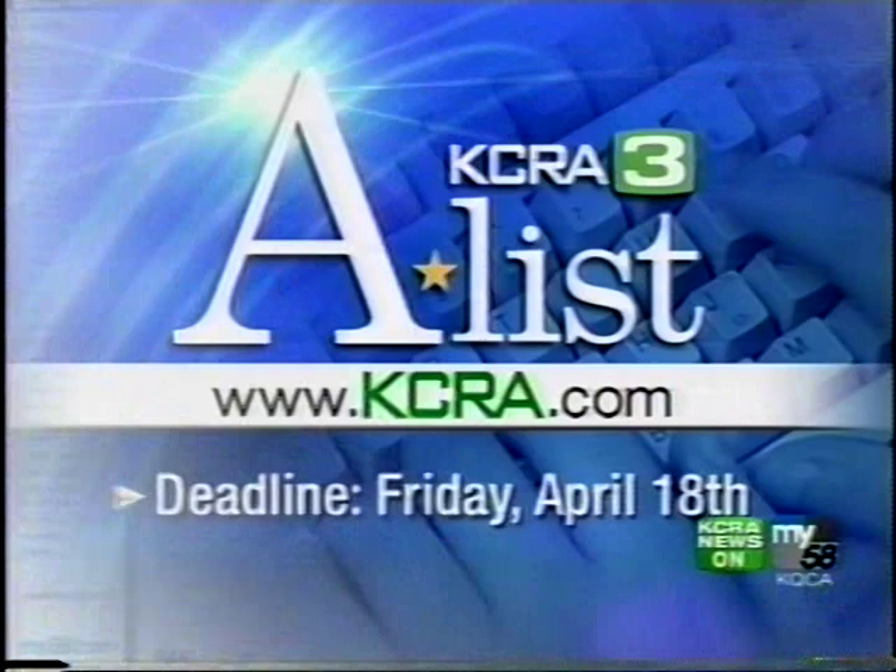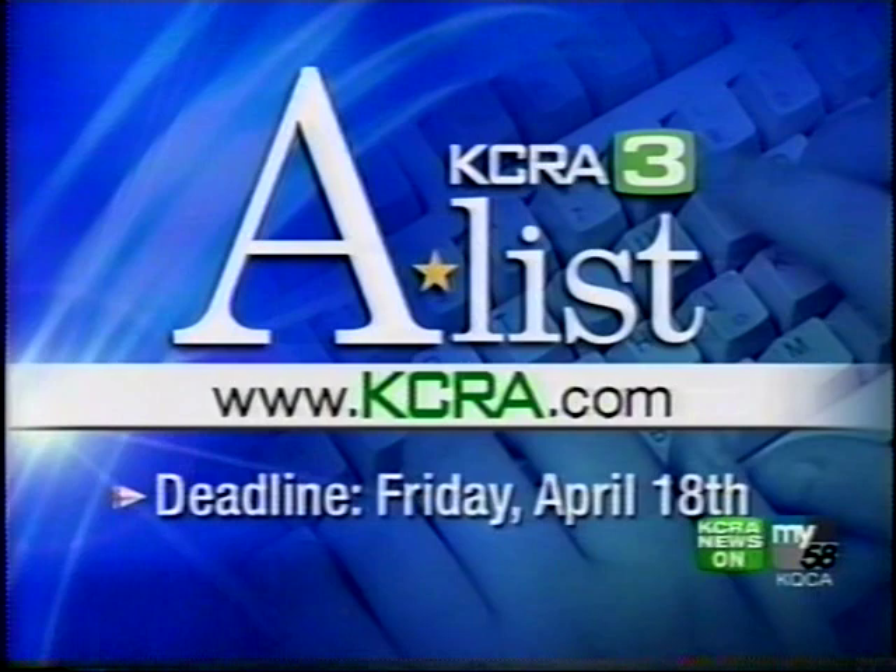Coming up, Democrats prepare to debate while the Republican challenger for president offers up plans to help you. Next in our Commitment 2008 coverage, why Barack Obama is defending his childhood upbringing. Plus, teachers cry foul at the Capitol — what they're there for coming up next.